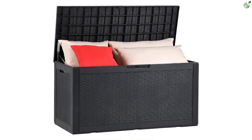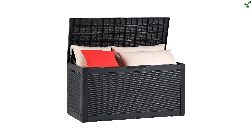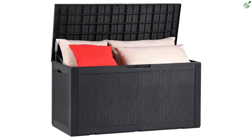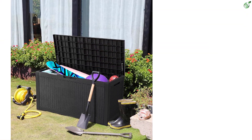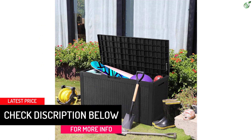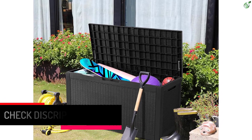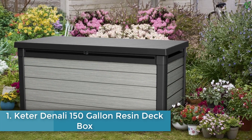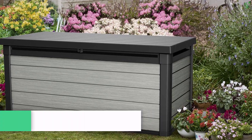The lockable lid provides a safe and secure storage option — the lid flips open for easy access to your items, and the ergonomic side handles make it easy to move around. Additionally, it can be used as extra seating with a weight capacity of 440 pounds. The YITAHOME deck box is a versatile and functional storage solution that can be used indoors or outdoors.